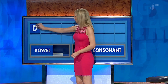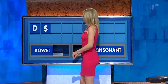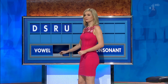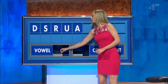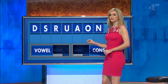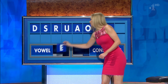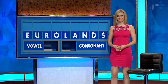D. And another: S. And another: R. And a vowel please: U. And another: A. And another: O. And a consonant: N. And another: L. And a vowel, and the last one: E. No. Yes. And... APPLAUSE